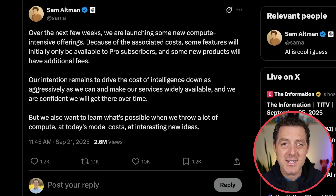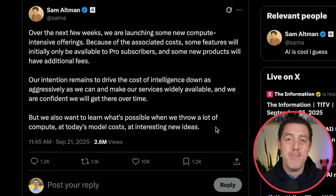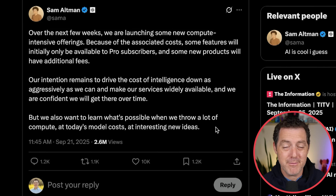Sam Altman gave hints about what's coming over the next few weeks — just two weeks from now is Dev Day. Over the next few weeks, OpenAI is launching new compute-intensive offerings. Because of the associated costs, some features will initially only be available to Pro subscribers. Their intention remains to drive the cost of intelligence down aggressively. Some people think this means Sora 2 is coming, as that's probably their most compute-intensive model. Maybe it's an extended GPT-5 Pro version with multiple agents running simultaneously. We don't know yet, but as soon as I find out, you'll be the first to know.